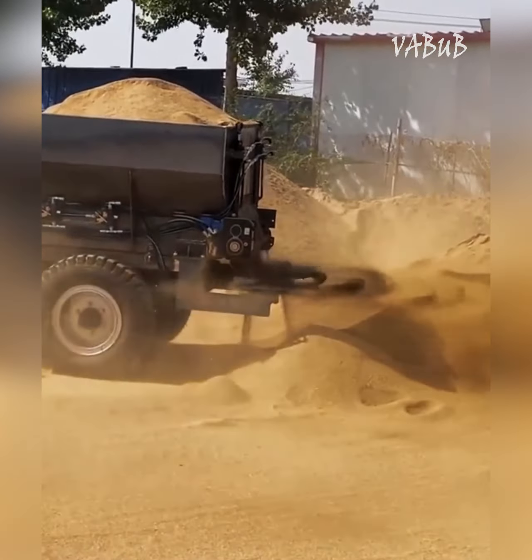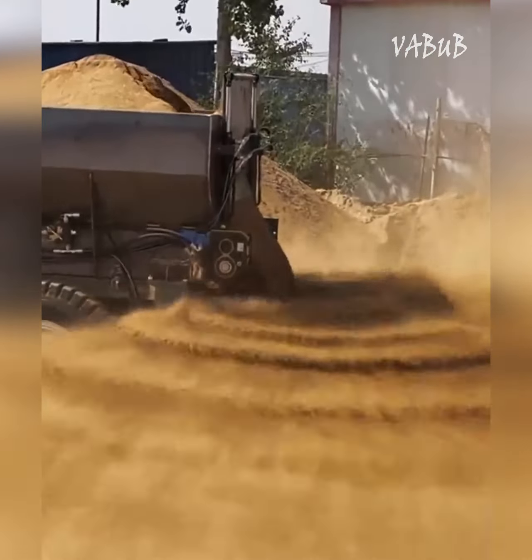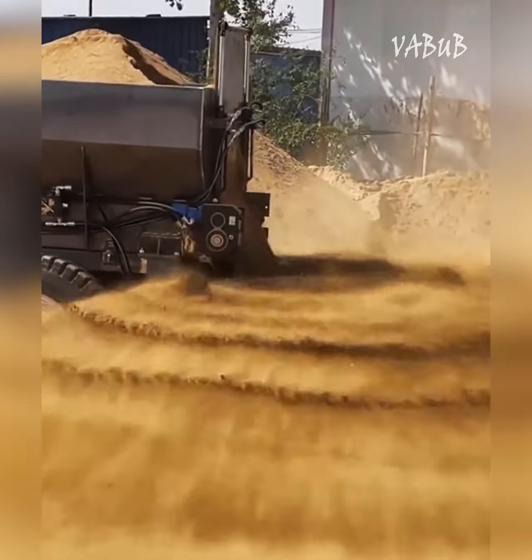This is a trailed spreader for a tractor that can handle a variety of fertilizers, manure, and even sand.